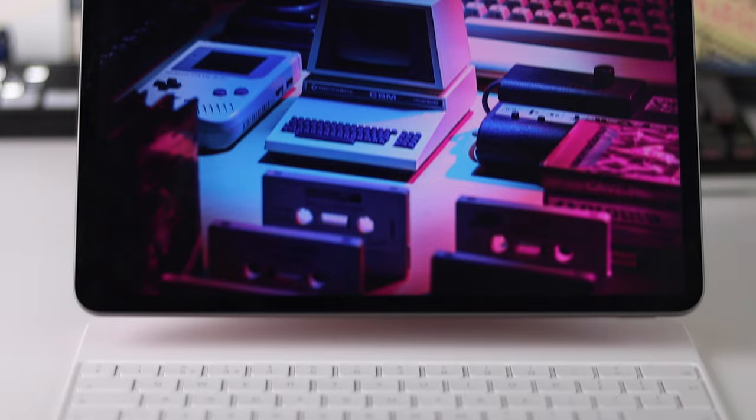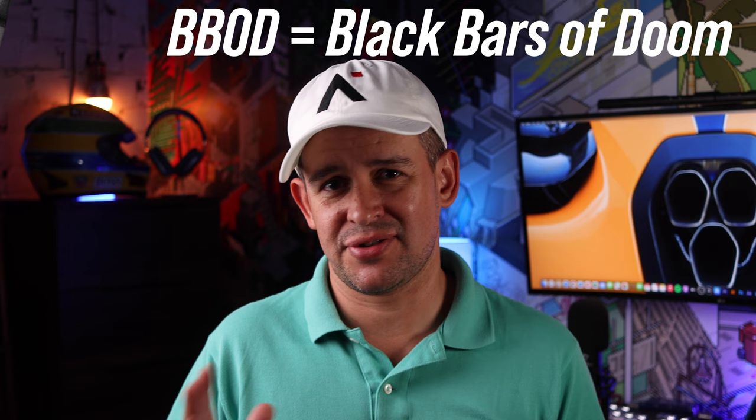I really wish we had proper external display support. We still get the BeBod — I just trademarked that — it's the black bars of doom. In Windows we have BSoD, the blue screen of death. In iPadOS we have BeBod. And I'll leave it there, it's just terrible. Come on Apple.